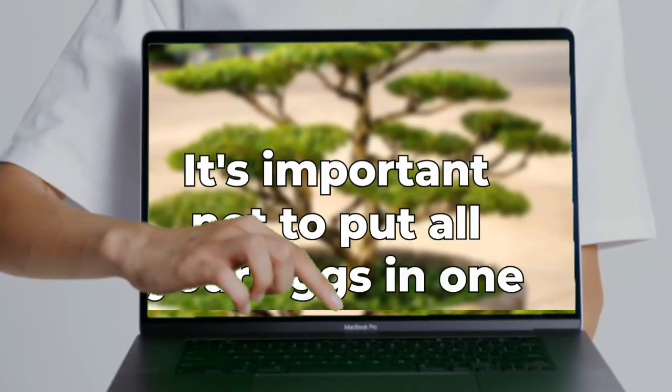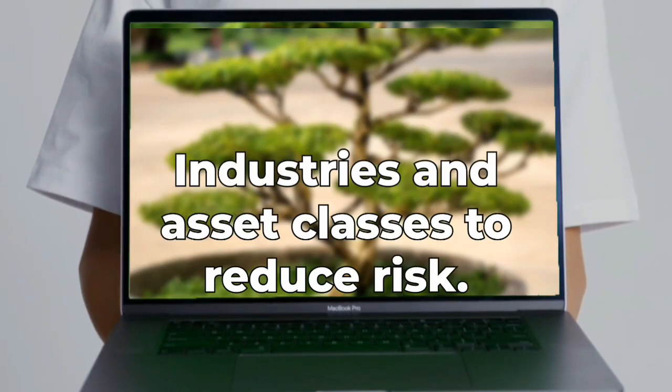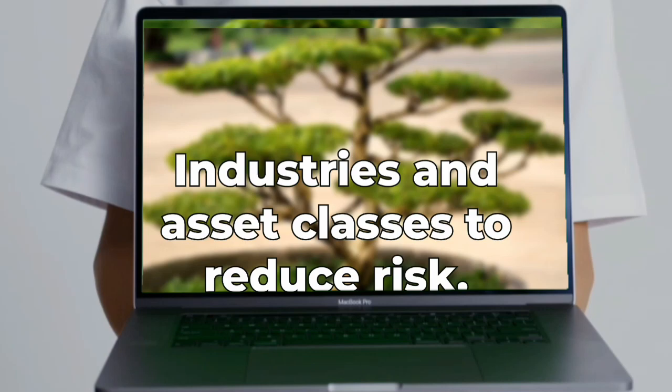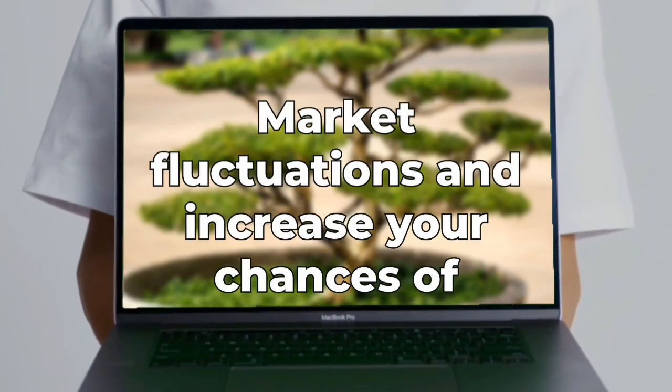Strategy three: diversify your portfolio. It's important not to put all your eggs in one basket. Spread your investments across different industries and asset classes to reduce risk. A well-diversified portfolio can help you weather market fluctuations and increase your chances of long-term success.